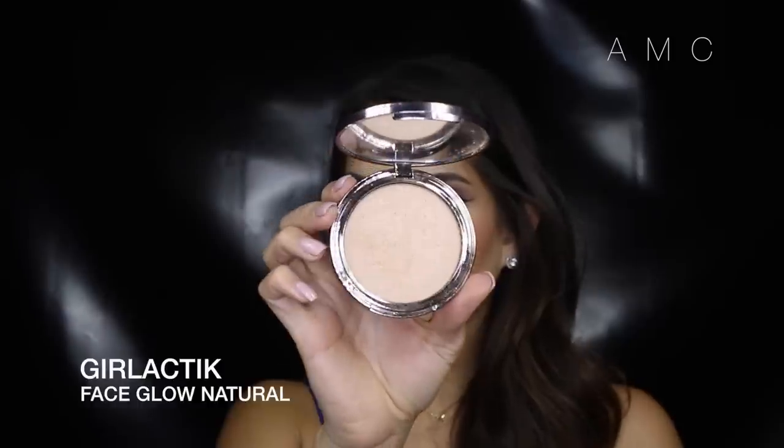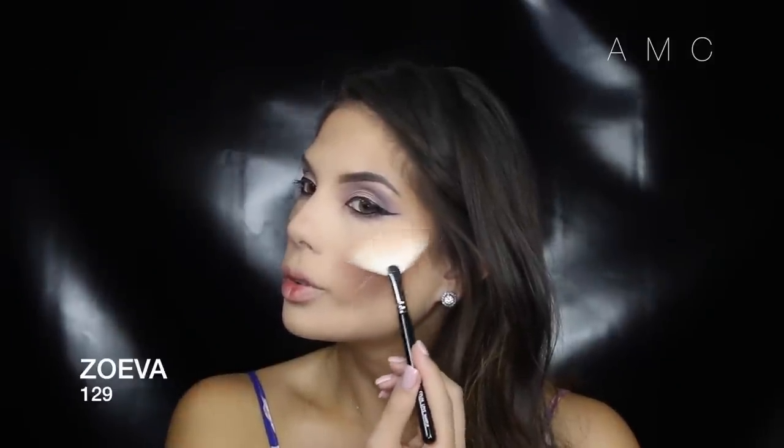I wanted quite a bold blush on my cheeks — this one is quite reddish with a gold shimmer, so I apply it lightly with a duo fibre brush then blend it out with a large powder brush. For highlight I'm using my favourite face glow from Galactic and just hitting the tops of my cheekbones and the tip of my nose.